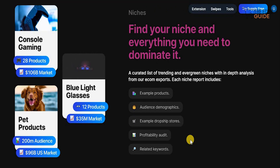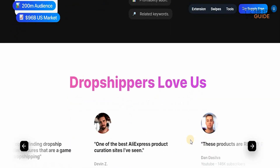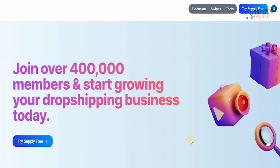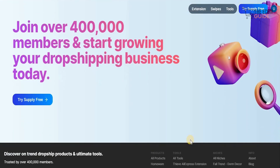We live in a digital age and that means we now have the tools and methodology available to ensure that we can scale our businesses. Once you understand the implementation, the execution, and the scalability of this strategy, you'll be placing yourself on the right path to growing your business and achieving the financial freedom you've been dreaming about. Join the 400,000 members and start growing your dropshipping business today.